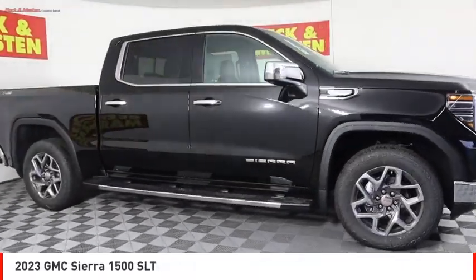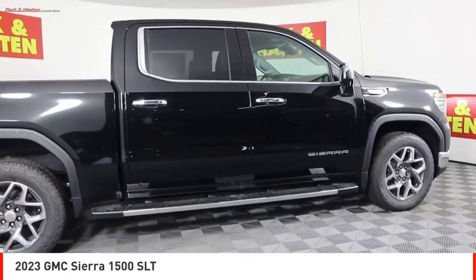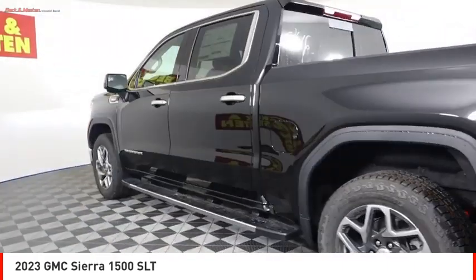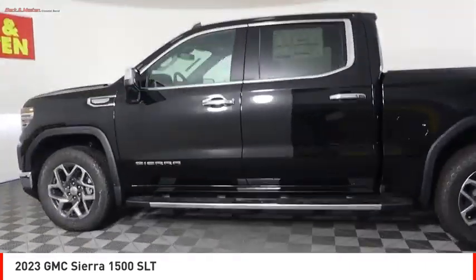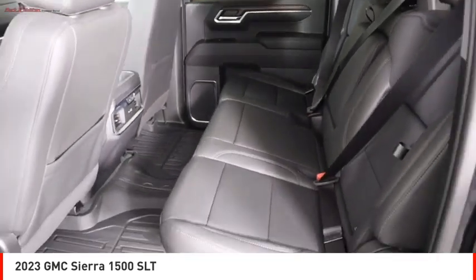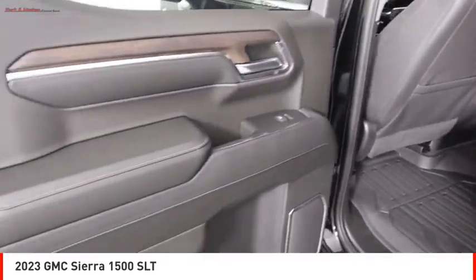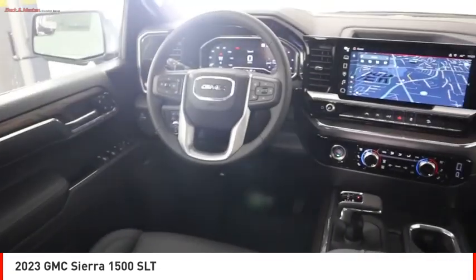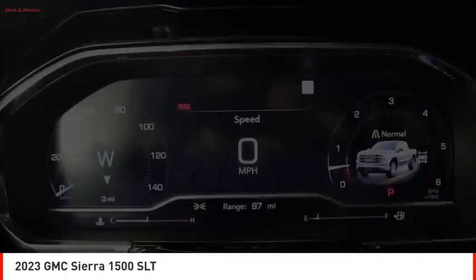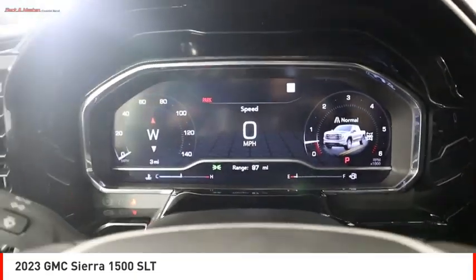Stop by and take a look at the 2023 Sierra 1500. The GMC Sierra is a full-size pickup with all the functionality you could expect. With multiple trim levels, the GMC Sierra provides a wide range of features for you to enjoy. Power and advanced technology can both be found in this fantastic truck. Here are some of this vehicle's great options.